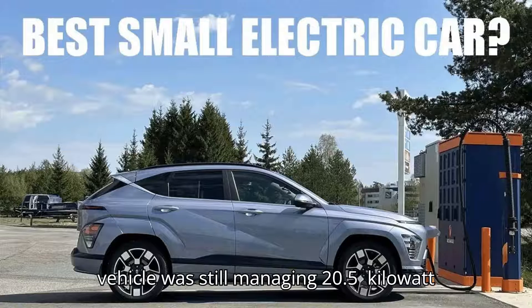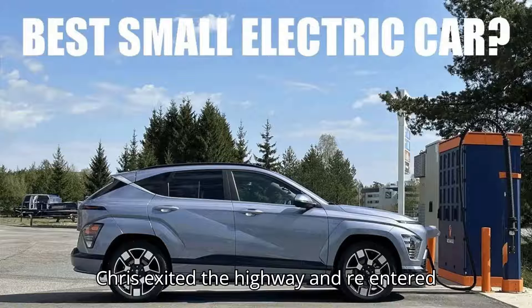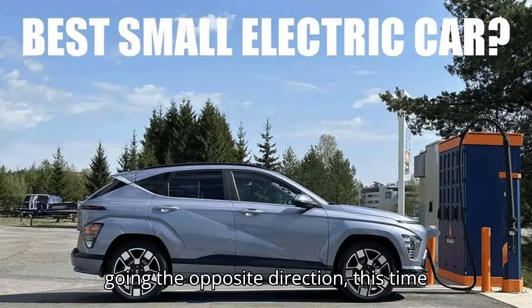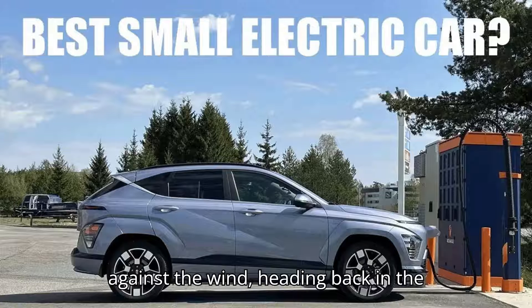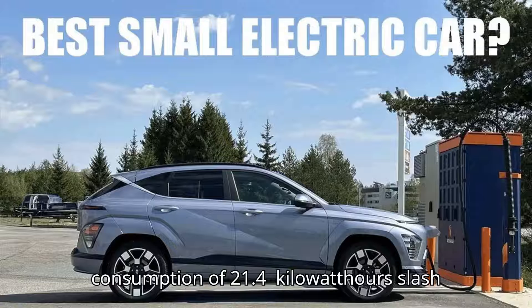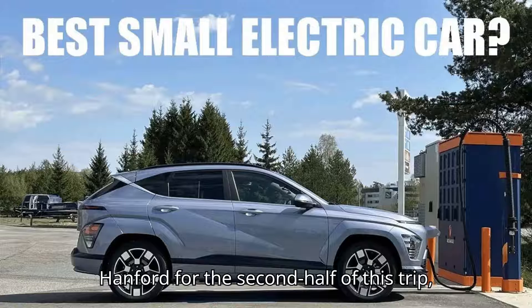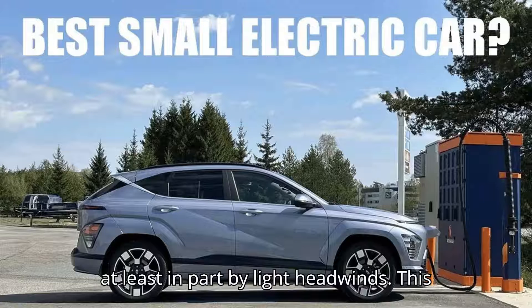At the midpoint of the test, the vehicle was still managing 20.5 kilowatt hours per 100 kilometers. At this point, Chris exited the highway and re-entered going the opposite direction — this time against the wind, heading back the way he came. After completing the return trip, he ended up back at his starting location with an average consumption of 21.4 kilowatt hours per 100 kilometers, efficiency unsurprisingly hampered by light headwinds on the second half.